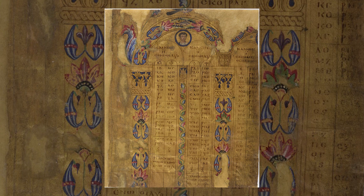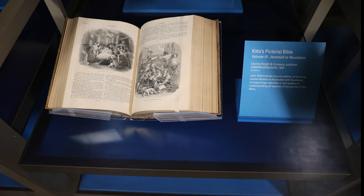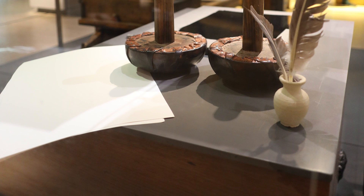Other ancient illustrated biblical works include a portion of a 5th century Latin translation of 1 Samuel and a 6th century Byzantine manuscript of Matthew and Mark. People continued to illustrate Bibles by hand through the Middle Ages. Even when Gutenberg started printing Bibles in the 1450s, many of the illustrations were still done by hand.